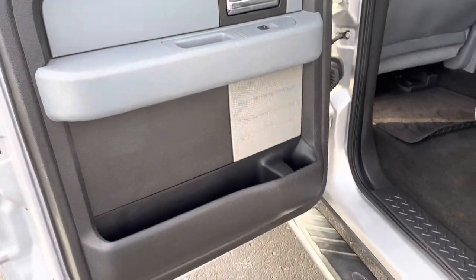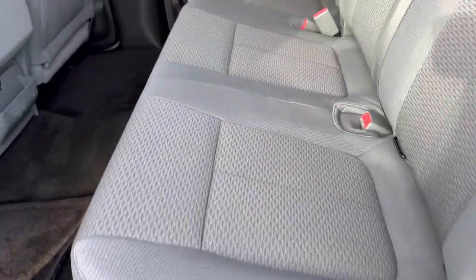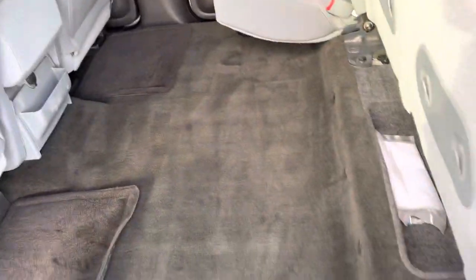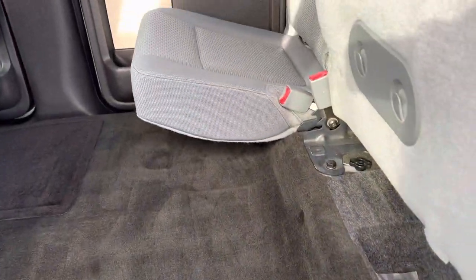Here's the rear of the vehicle. Nice cloth interior — no rips or tears at all, or any stains on the vehicle. Fold this up and you've got additional storage as well.